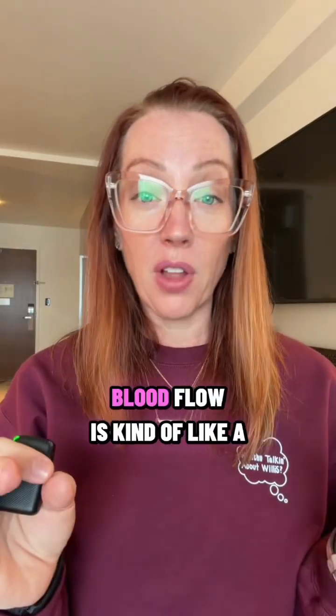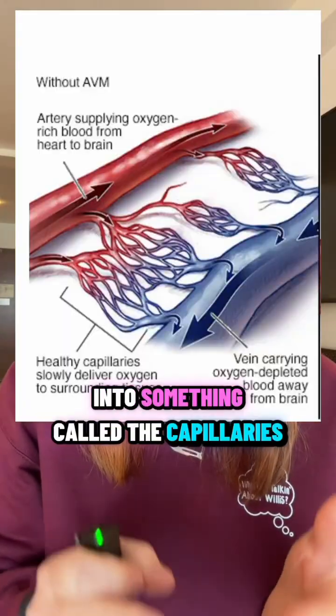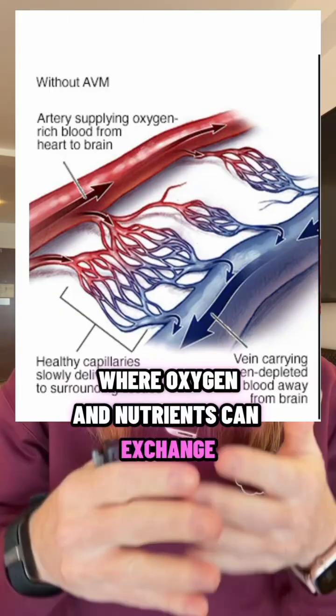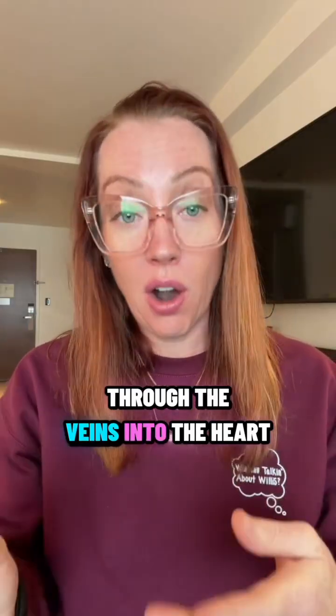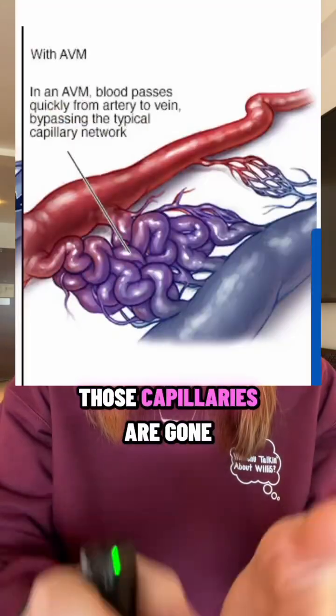Your brain's blood flow is kind of like a plumbing system. Blood goes into the arteries, these high-pressured pipes, into something called the capillaries. That's a slow zone where oxygen and nutrients can exchange and deliver blood to the brain. And then it goes back out of the brain through the veins into the heart. Now, in AVM, that middle step is missing. Those capillaries are gone.